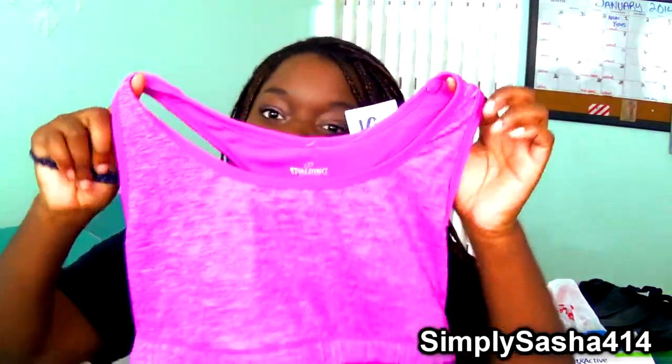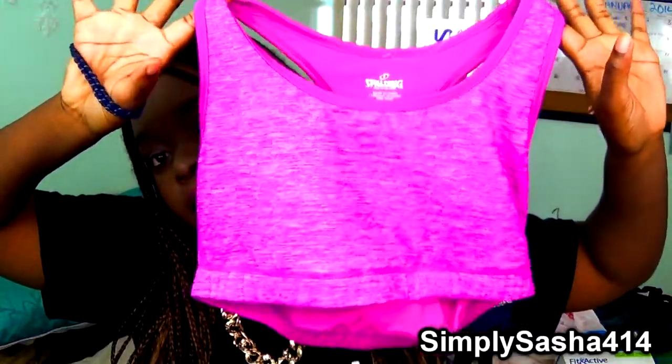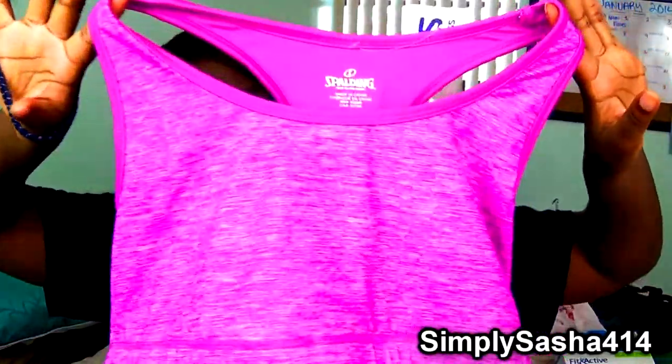Now I'm moving on to Ross. I went to Ross mainly to get workout stuff. I got a sports bra by the brand Spalding — it was $7.99. It's kind of a purpley pink color with darker purple lines in it and it's a really pretty color.